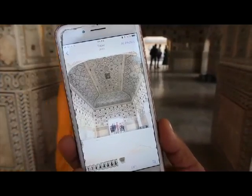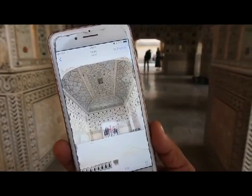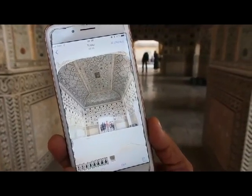And second largest. The first largest is in France — the Palace of Versailles. And this is the second largest mirror palace in the world.